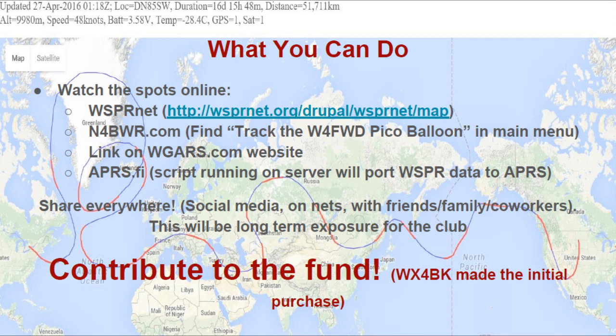Importantly, we would like you to share this with everyone — share it on social media, on nets that you might check into, and with friends, family, and coworkers. This is going to be a long-term exposure opportunity for the club, so we're excited about that. Also very importantly, if you are able, please contribute to the fund to pay for the tracker. WX4BK made the initial investment and purchased it with his own funds, so we would like to reimburse him, especially since we are all enjoying tracking the flight.